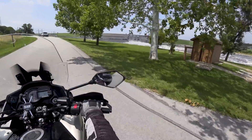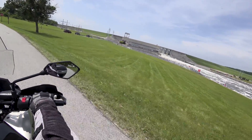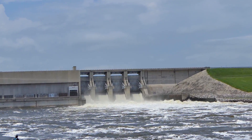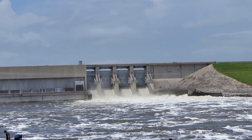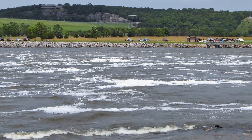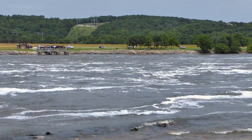Hey folks, this is John with Ozarks Back Roads. We are at Truman Dam at Warsaw, Missouri today. We've had a lot of rain — I wanted to come down and take a look at the river and see how it's doing. It's getting plenty of water dumped in it right now. Take a look at the dam, then we'll go over and look at the big lake here.